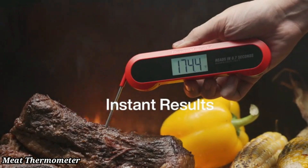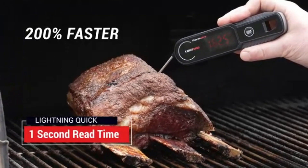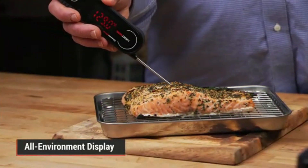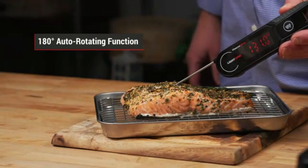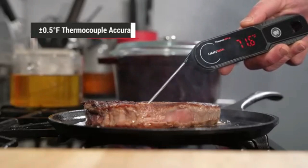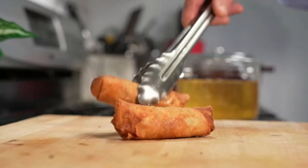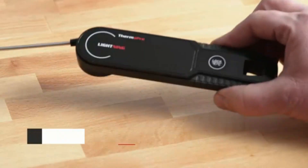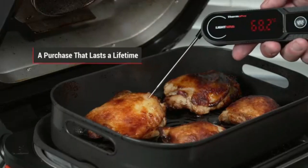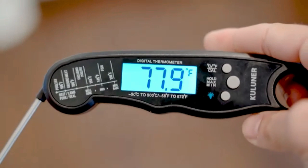Number two: Meat Thermometer. The Professional Meat Thermometer Digital offers precise and instant temperature readings for perfectly cooked meals every time. With its easy-to-read backlit display, you can quickly check the internal temperature of meat, poultry, or fish. Designed for accuracy, it ensures that your food is cooked to the perfect doneness, reducing the risk of undercooking or overcooking. The stainless steel probe provides quick, reliable readings, while the foldable design ensures safe storage. It's ideal for grilling, roasting, or baking, making it a must-have tool for home chefs and BBQ enthusiasts alike.